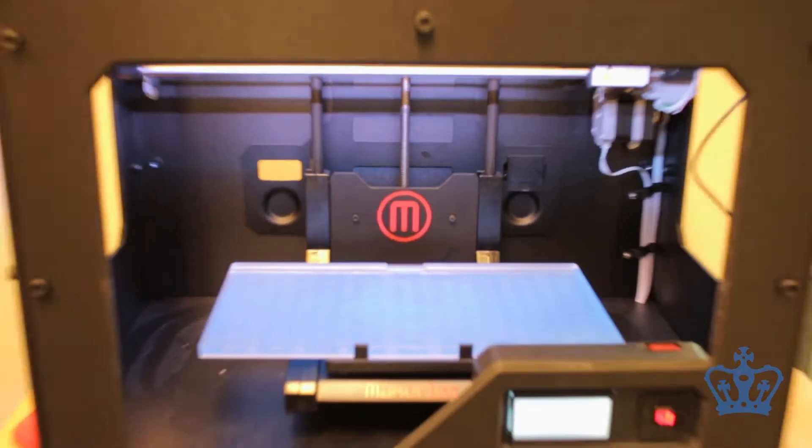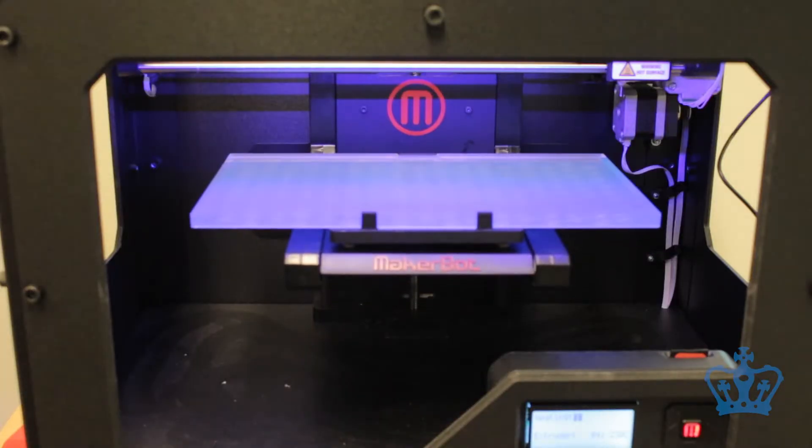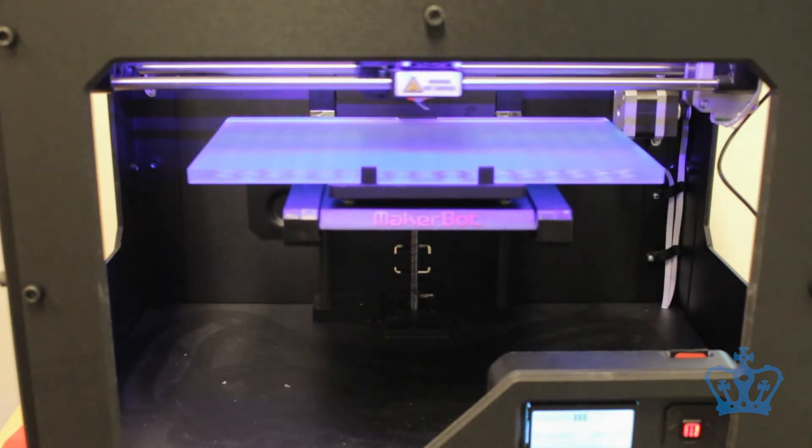We actually received the 3D printer in the spring of 2013. It took about a year before that to sort of lay the plans to actually get it and figure out how to pay for it and convince people that it belonged in the library and that it was a service that we could and should provide.